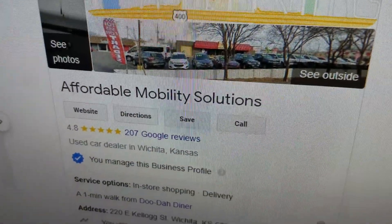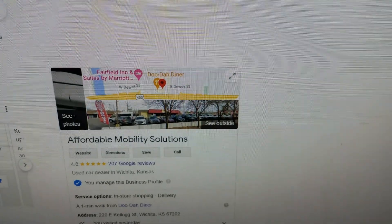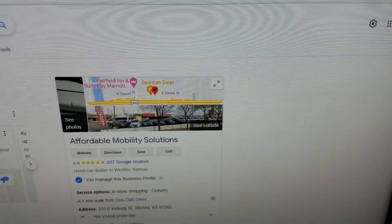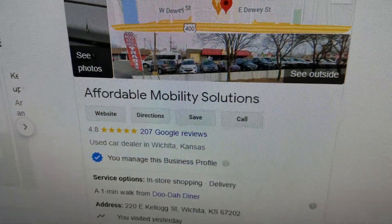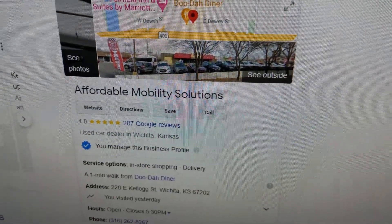No matter who you buy from, look them up online. Check us out — 4.8 out of 5 star reviews. I see all these people buying from two and three star dealers and then having a bunch of issues. Do business with a company that will treat you right, that's honest and fair. Give Mike a call today.